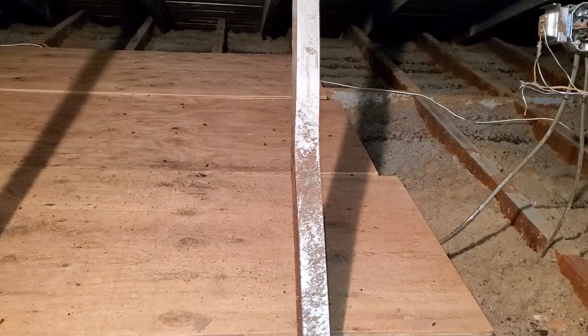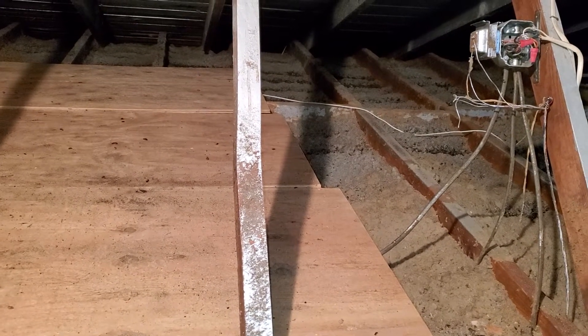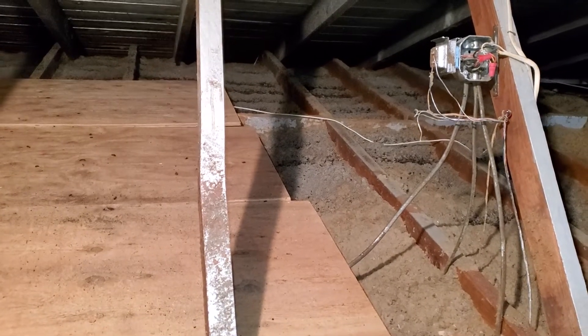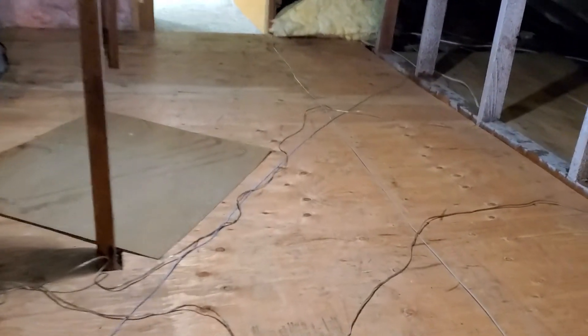In at least two locations we've seen signs of wood-destroying organisms, and at the time of the inspection we've seen signs of current wood-destroying insect activity. We recommend determining when the date of the fire was and what sort of extent the structure was damaged. This has been Eric Choluzik with All Corners Home Inspections.